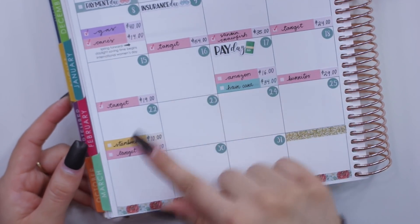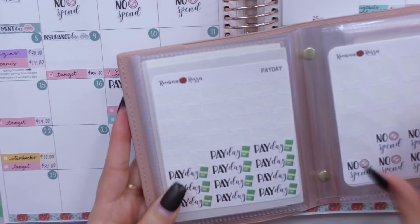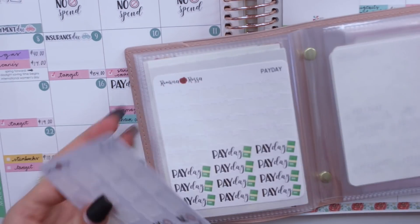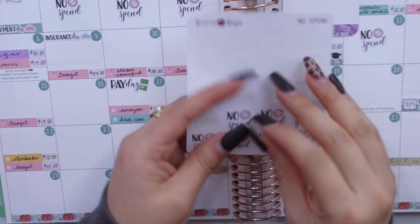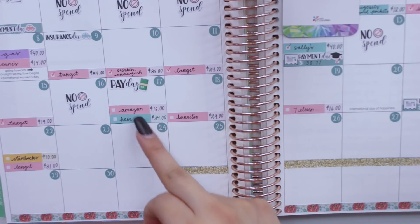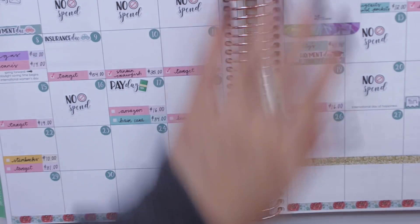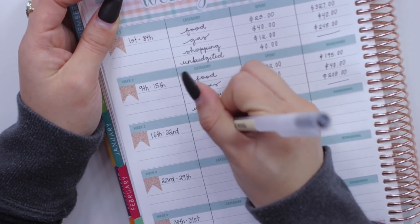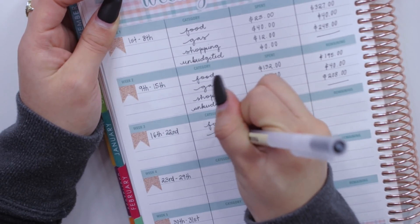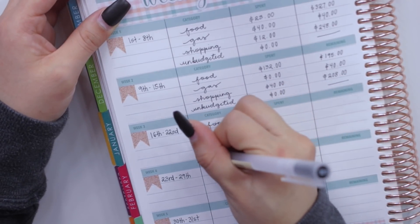So those were all of my expenses from the 16th to the 22nd. Now I can go ahead and lay down my no-spend stickers. Paydays are already there. I had two no-spend days, which doesn't seem like too many especially considering I've been home. Quick update - Paul's actually working from home as of now, which is a good thing. Now I'm ready to weekly check in, so let me write down my categories: food, gas, shopping, and unbudgeted.